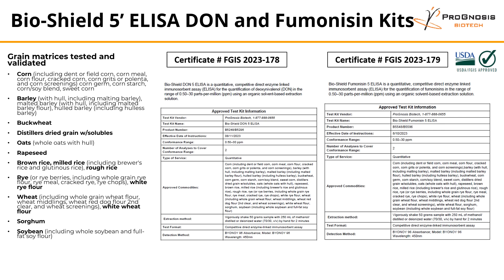Both kits have a conformance range of 0.5 to 30 ppm, and some of the grain matrices that were tested and validated include corn, barley, buckwheat, DDGS, oats, rapeseed, brown rice, mill rice, rough rice, rye, white rye flour, wheat, white wheat flour, sorghum, and soybean.